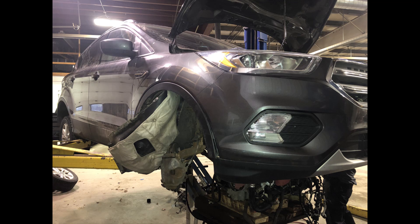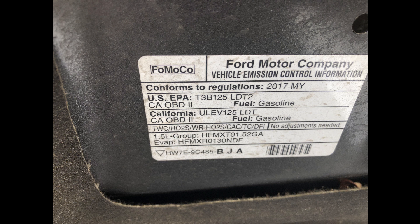Welcome to video service information. Today we have a 2017 Ford Escape with the 1.5 engine in it.